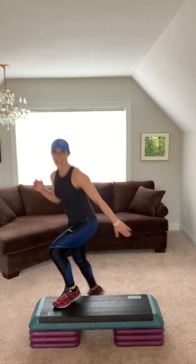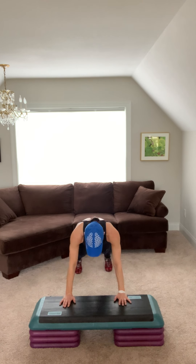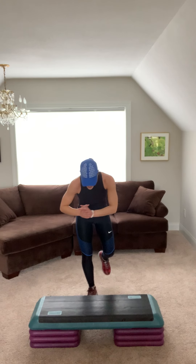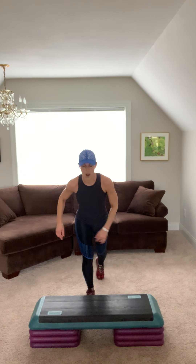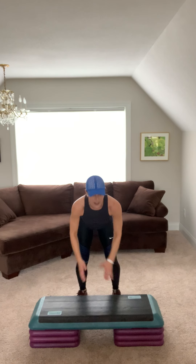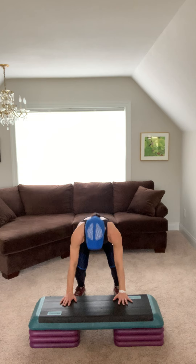Who loves a burpee? Here we go. We hop up, down, back, up, hop. Option here is just a march and the lunge. March, lunge, keep going. A couple more. Up, down, back, in, up. Breathe, you got this. Put your belly in.